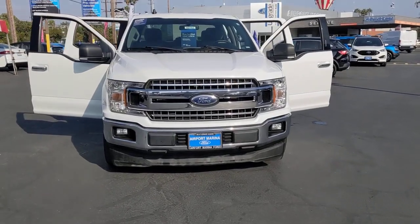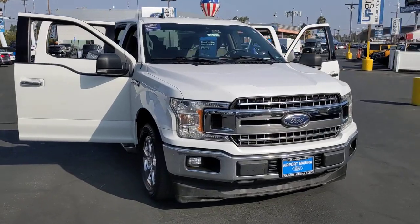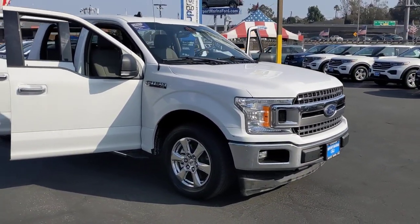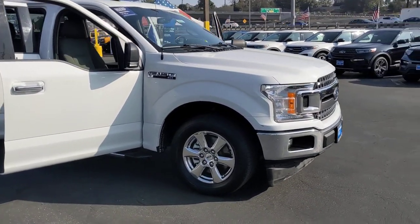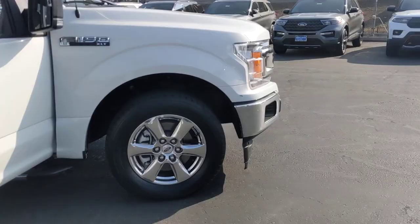Look no further than the 2020 Ford F-150. With less than 70,000 miles on the odometer, this vehicle stands out from the rest. Enjoy a new level of ease and confidence whether at work or play when you're in this F-150.